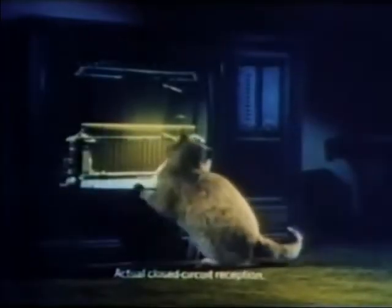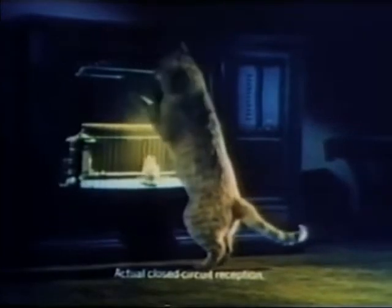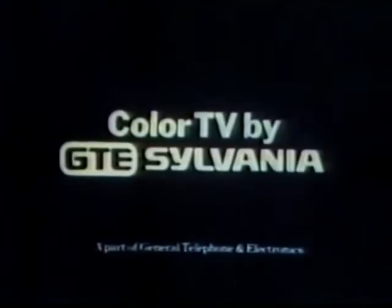You're watching a dramatization of how real we think the picture is on Sylvania color television. The question was how to tell you in a way you'd remember. 2,022 people compared pictures on top models of the five leading color console TVs. A dramatization of the results.